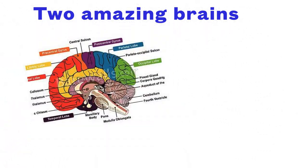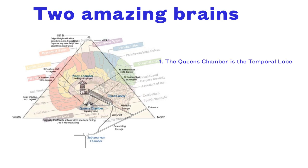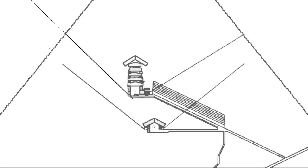First, to look at two amazing brains: you've got the human brain and then the brain which is the Great Pyramid. And when you overlay them, some amazing connections. The Queen's Chamber is the temporal lobe. The King's Chamber is the thalamus. The pineal gland is the nuvoid chamber — the magnum opus. And the grand gallery is the medulla oblongata, the path to the nervous system.